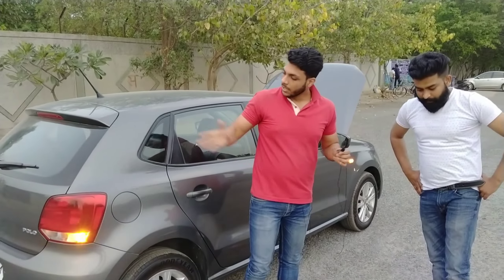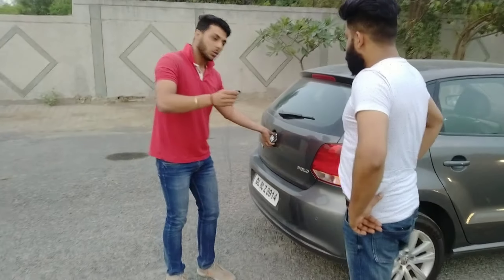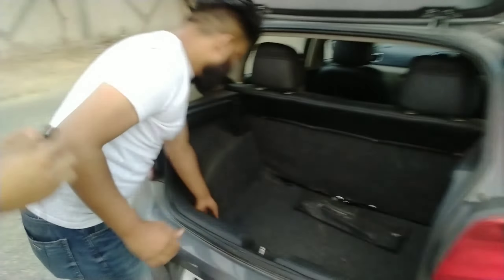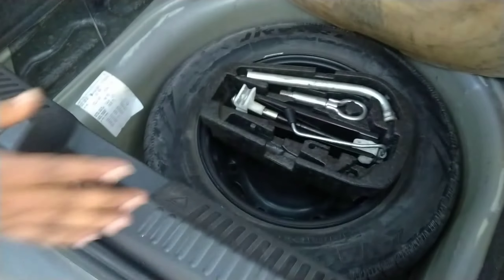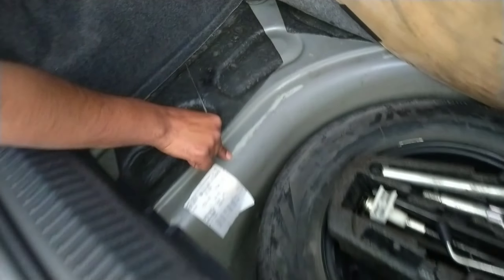In Delhi and NCR, many people fit CNG to petrol cars for better running costs. If someone is worried whether this car had CNG fitted and removed, I'll explain. This car has no CNG. If a car had CNG, you would see CNG holes on the body. But in this car, you can see there are no such holes — this is a genuine, pure petrol car. Also, the spare tire (stepney) has a good grip and is almost new.